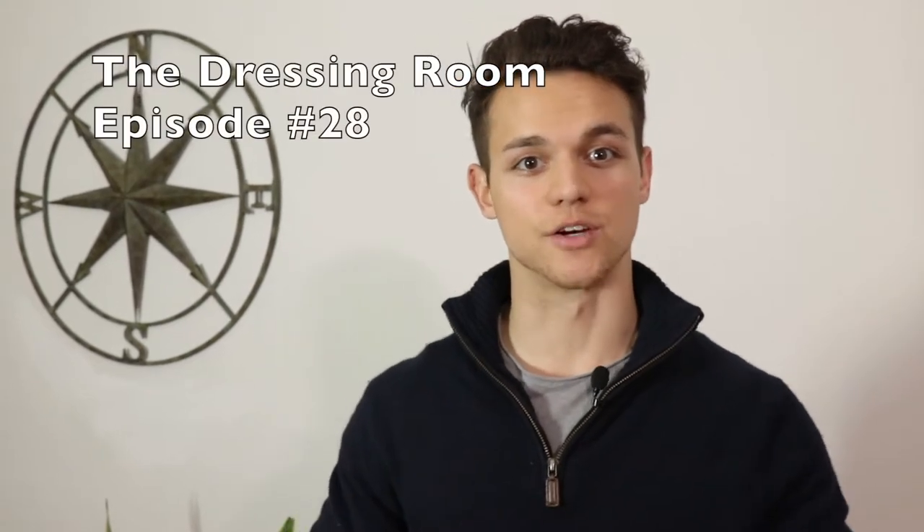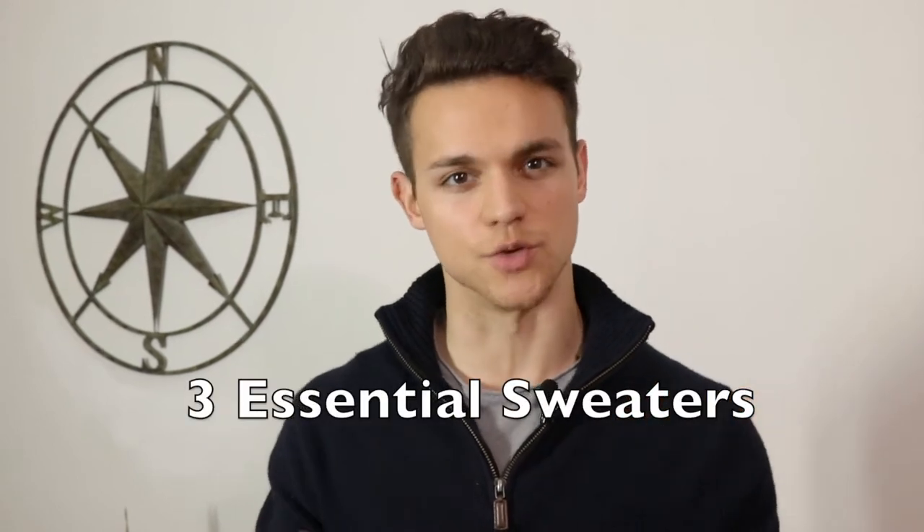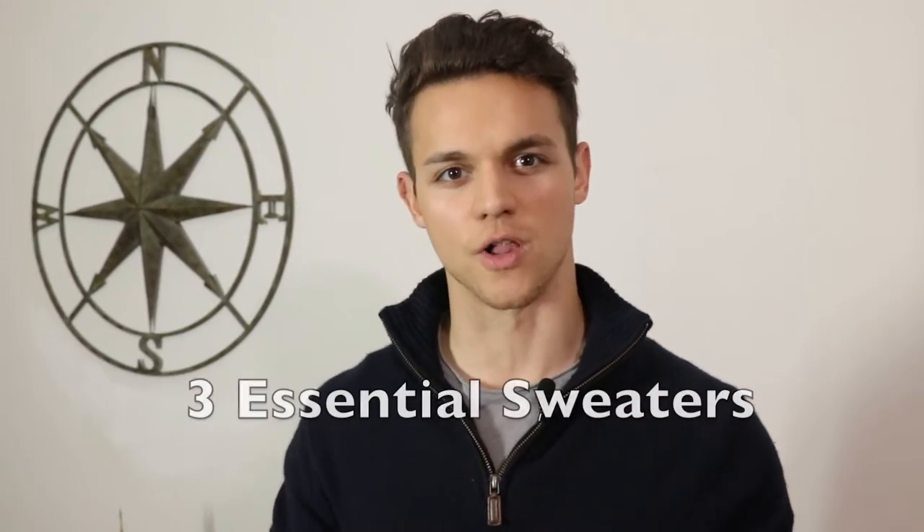Hey guys, what's going on? Adam Gonneau here for Leading Man Image. Really excited to have you here with us. Today we're going to try something a little different, so let us know what you think about it in the comments. As always, if you're new to the channel, make sure to like this video and subscribe. That way you get the best in fashion and fitness tips that we have to offer every week. Today we're going to be covering the three essential sweaters that you need in your wardrobe this fall, and we're going to show you a bit of how to style them as well. Stick around and let us know what you think.